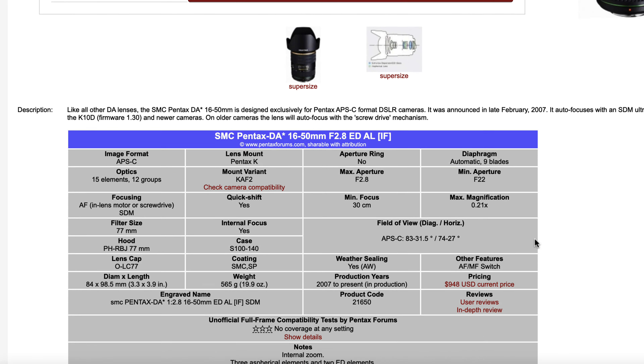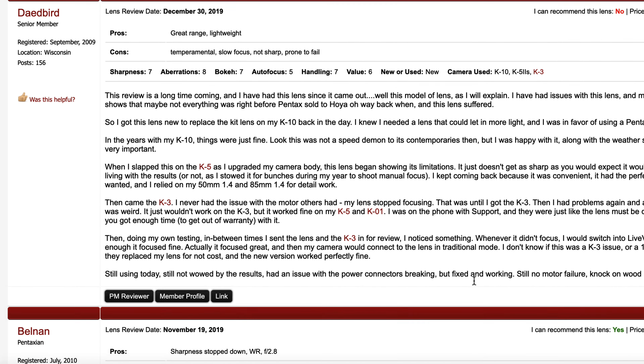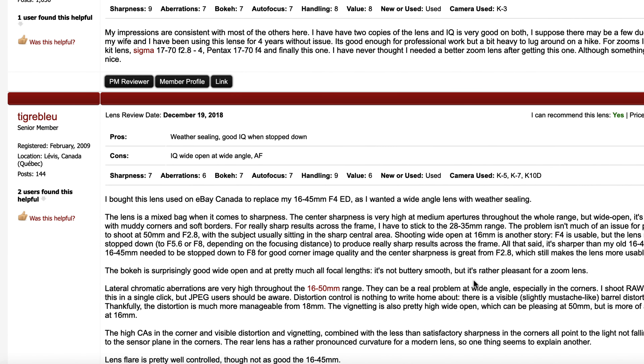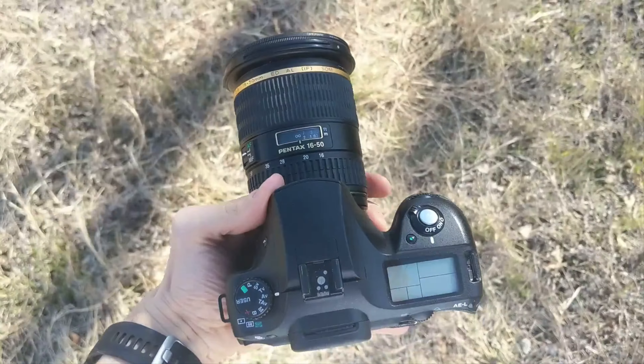Many of the reviews mention the high price, and I think the price we pay and the expectations it creates can have an effect on the scores we give products. An inexpensive lens might be rated really well because for the price it performs really well. In this case, this is an expensive lens rated poorly because for the price you expected even more. And I kind of agree — if I bought this lens for much more than I did, which was $200 by the way, I might be disappointed. It performs like a lens you'd buy on the way to a pro lens, and not a pro lens itself, which is totally fine.